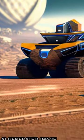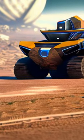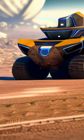Casper, a novel screw-propelled excavation rover, has been designed and tested to determine its effectiveness as a planetary excavator.